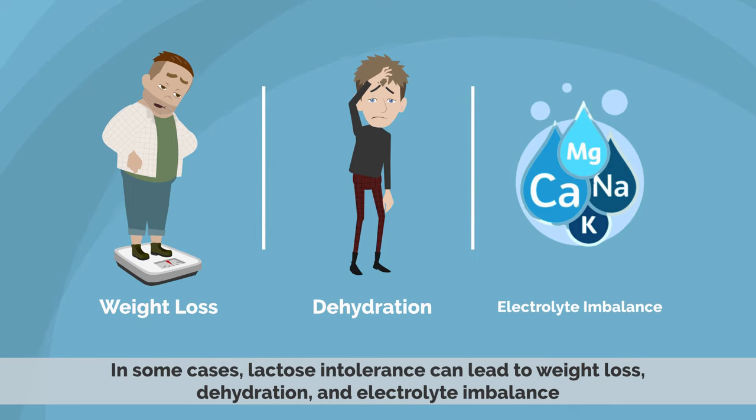In some cases, lactose intolerance can lead to weight loss, dehydration, and electrolyte imbalance.